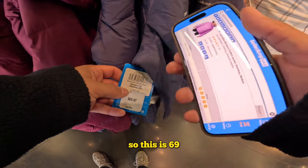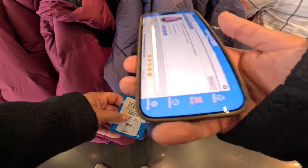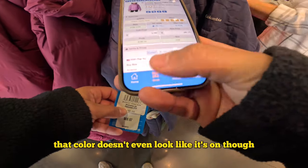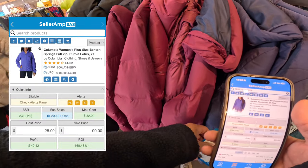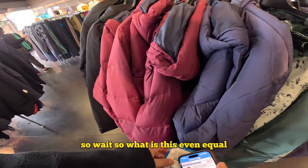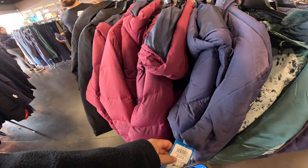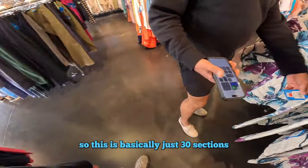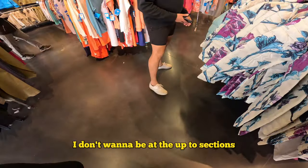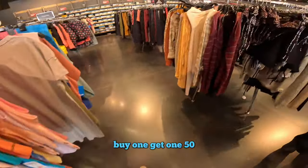So this is $69 minus... that color doesn't even look like it's on the right. This is up to 70% — so wait, what is this even equal, is it 50% or just the price? 10% off — so just think of it as tax-free. It's just the red tech, I don't even know what that is. So this is basically just $36. I don't want the 'up to' sections, I need the ones that say 50%.